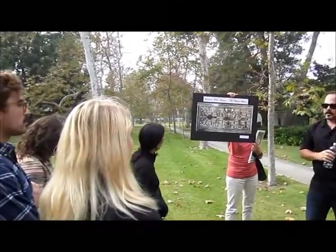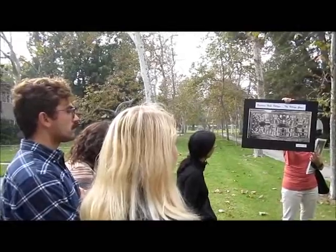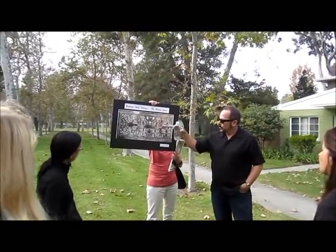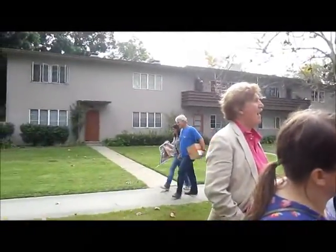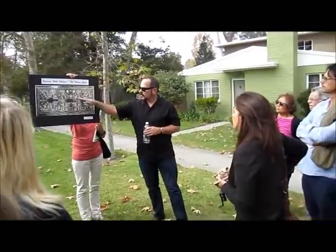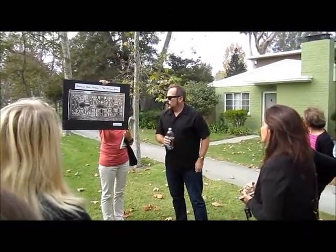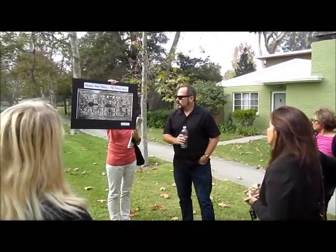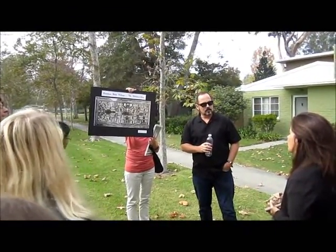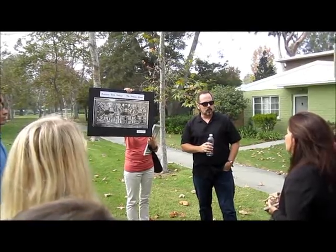They broke ground in February 1941. By then, this Beaux-Arts formal symmetry was sort of out of fashion. It's pretty monumental when you look at it from above, but when you're on the ground you don't really get a sense of this framework. With the landscape, what he wanted to do was really soften that and not make the landscaped areas totally formal.